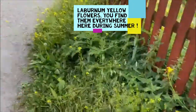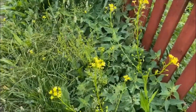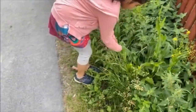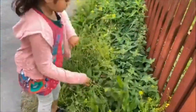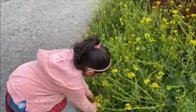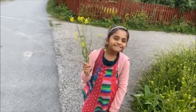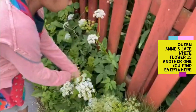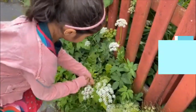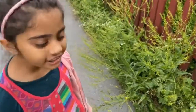Look at these yellow flowers. This will be beautiful to pluck for our bouquet. Look at these white flowers. And these cute button ones.